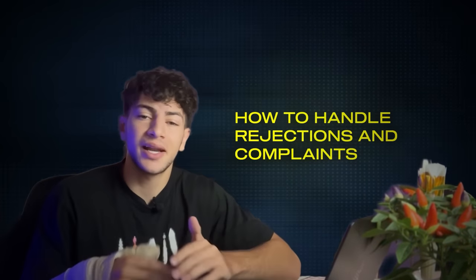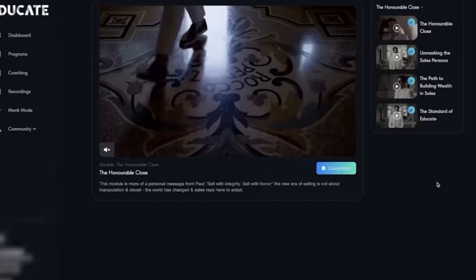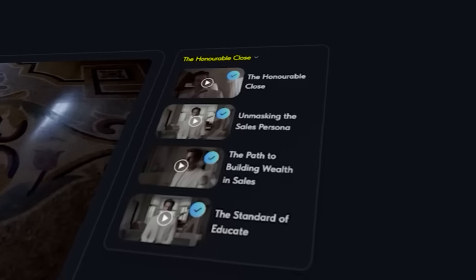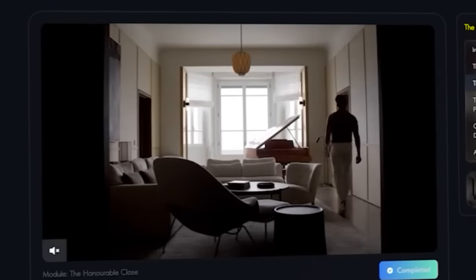By the looks of it, this course teaches you the sales process, how to handle rejections and complaints, how to build your own sales funnel, and how to master high ticket sales. The next phase is called the honorable close — about four videos — but it doesn't go into depth on how to take action. It just talks about what high ticket sales actually is, and sure the camera, shots, and audio are all amazing, but it just doesn't tell you what you really need to do.